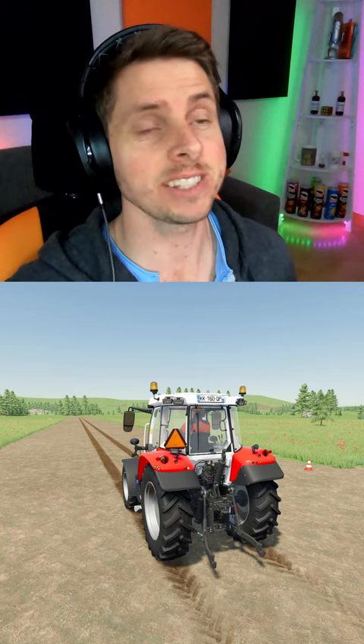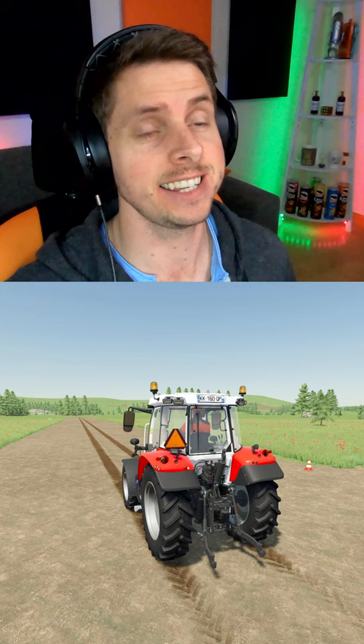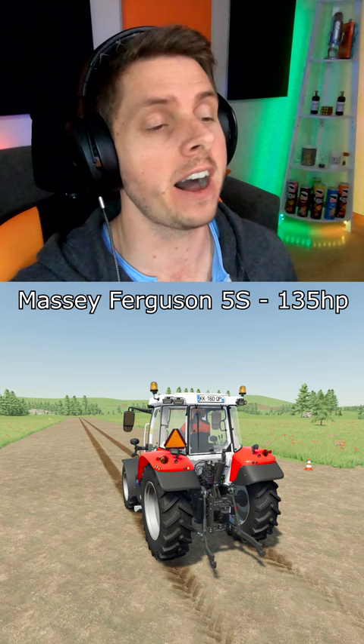How's it going guys and welcome back to the series where we are putting tractors head-to-head against each other in different challenges to see how they perform. Today we are in a Massey Ferguson 5S and we are trying to beat a time of 18.17 on the drag race. So here we go.